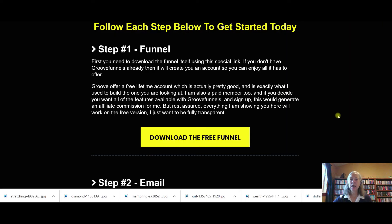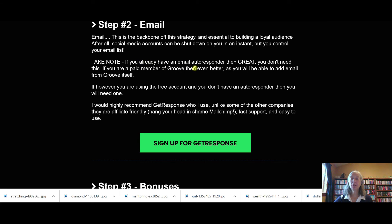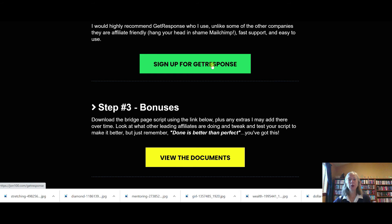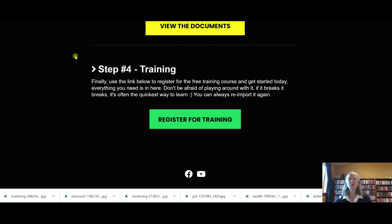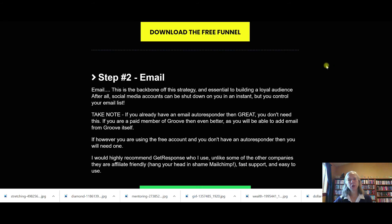This would be an example of a funnel — there's the first step, text about the funnel, and then a call to action on how to get it. If you're an affiliate marketer, being able to follow up with your clients is essential, so you would want to sign up for some sort of autoresponder. If you're an affiliate for an autoresponder company, you would put your link in here. If you have any bonuses or additional training, you could put those in here. At the top you would have your introduction video showing what they're going to get with your product.